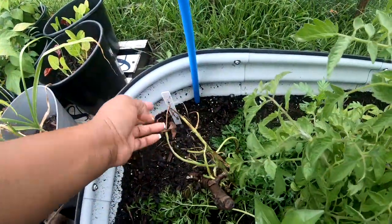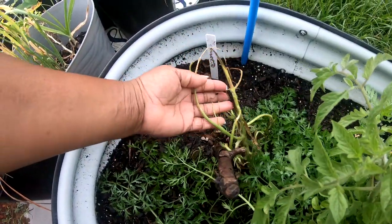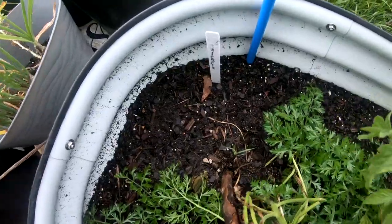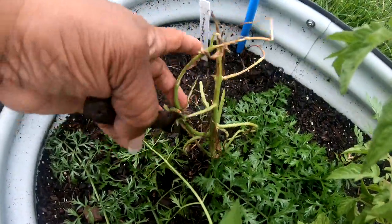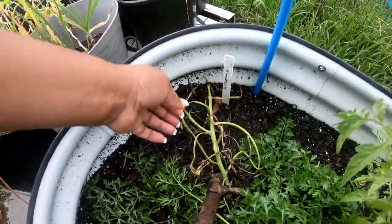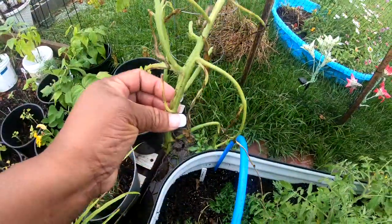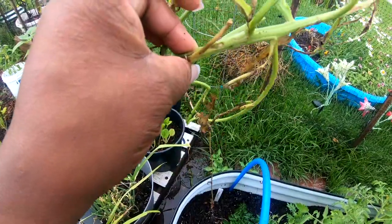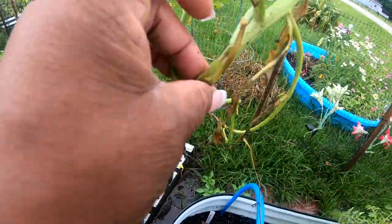This is my Mexican marigold, and last but not least over here is my calendula. I don't know what it's doing — I think it has passed away. It still needs to be trimmed down. It's been very, very hot, and I think it has deceased.